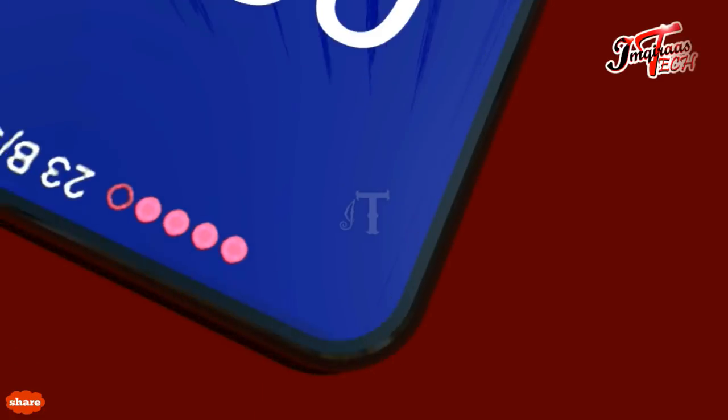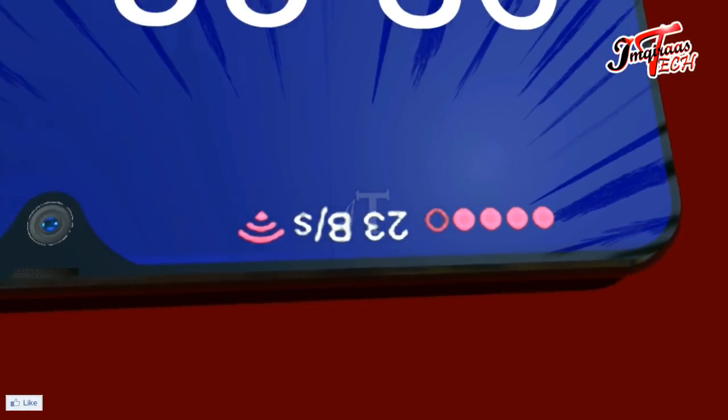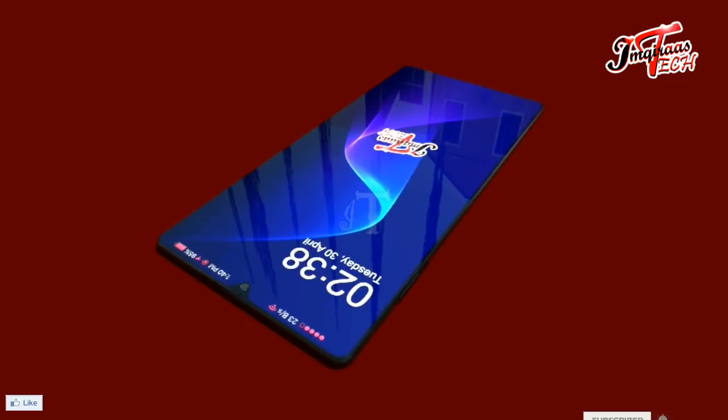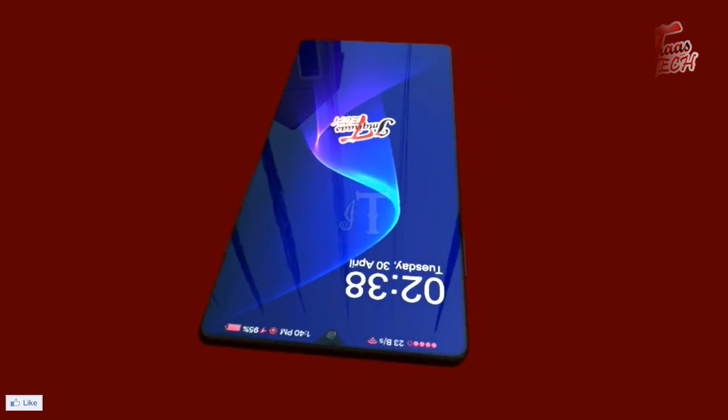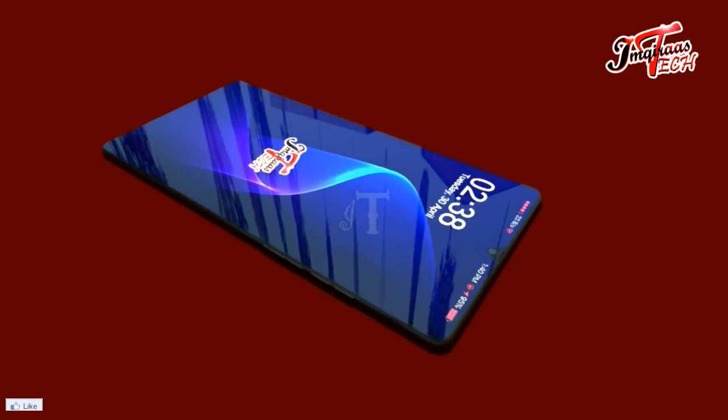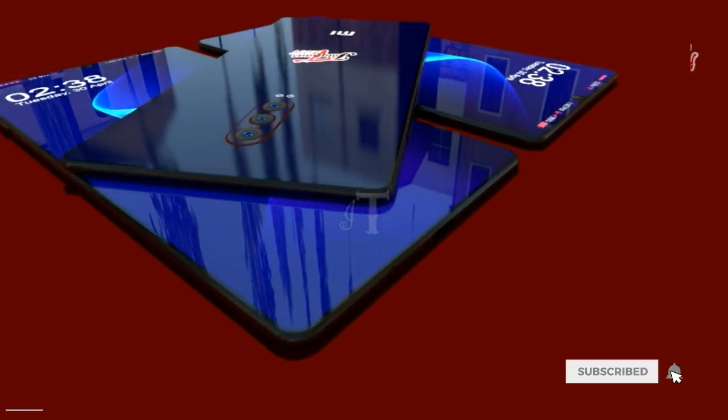Xiaomi, after the Mi6X, launched the Mi9X, which is considered the torn-down version of the 6X. The specifications will be on the lower side compared to its flagship version, but it will still be a good smartphone to have.